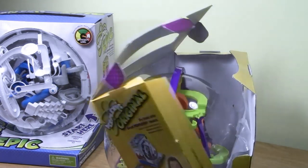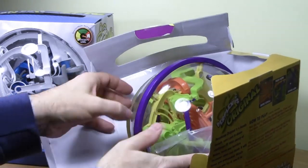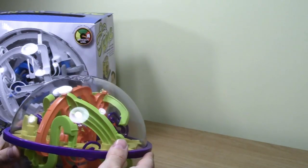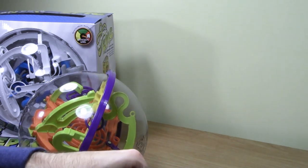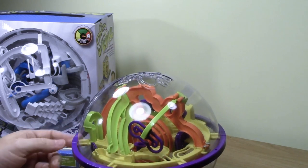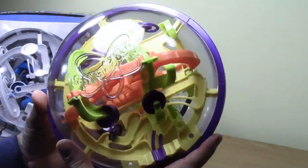Don't worry, I haven't given up twisty puzzle solving — I'm just interested in puzzles that have a lot more physical actions than just turning faces. Puzzle Masters is a Canadian puzzle shop — they sell twisty puzzles, wire puzzles, packing puzzles, burrs, and wooden puzzles. So the way this works: there's a ball bearing and you start it at position one, then work through the numbered sequence.